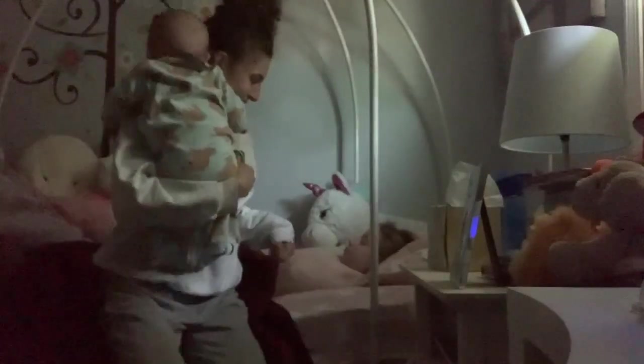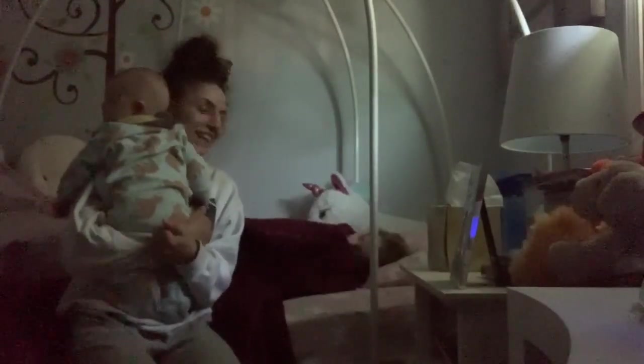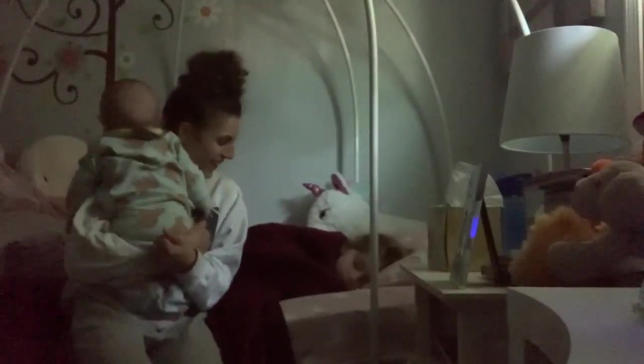Good morning, baby! Hi baby, hi baby — he stretches! Hi baby.